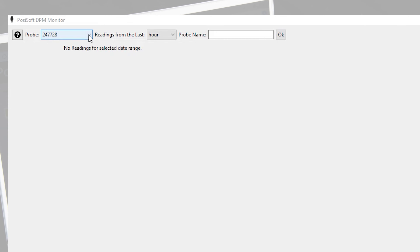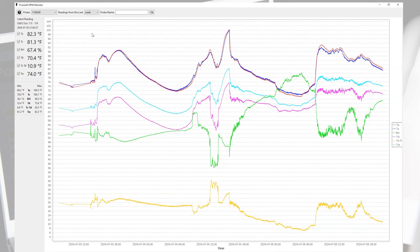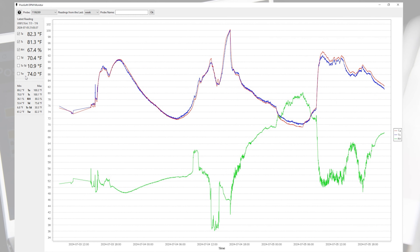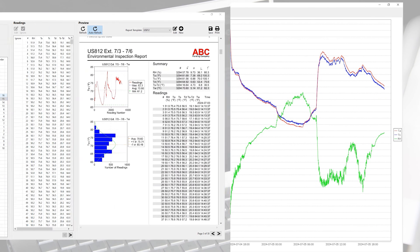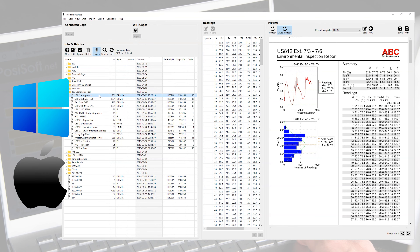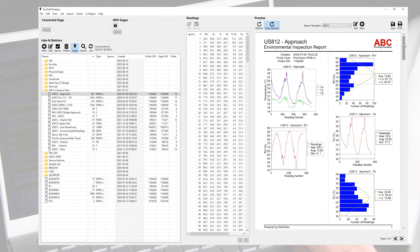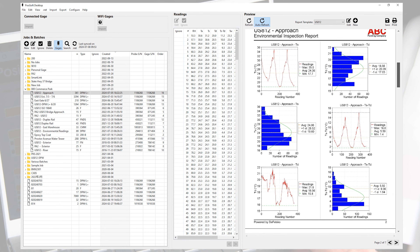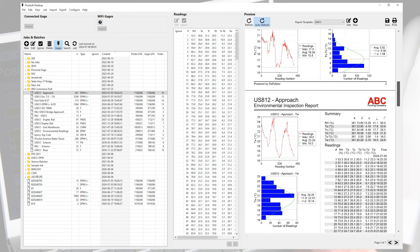Select a desired time frame and which parameters to display to quickly identify trends and patterns. The graph automatically updates with the latest measurement data. Data synchronized to PosiSoft.net can also be downloaded to the PosiSoft Desktop application for Windows or Mac using the same login. PosiSoft Desktop is the ideal platform for archiving readings and creating customized reports from one or more probes and loggers.